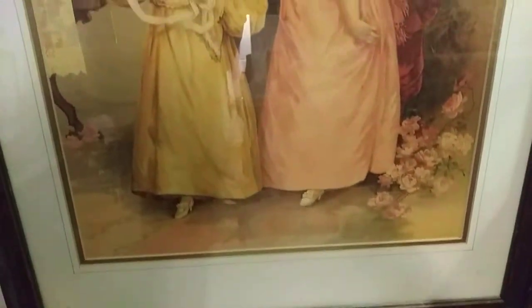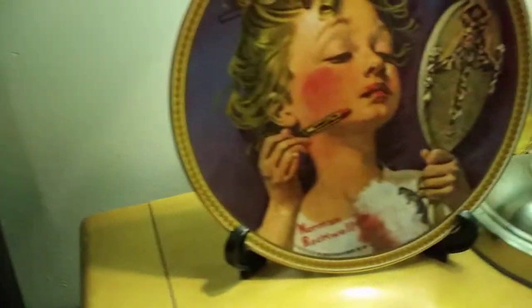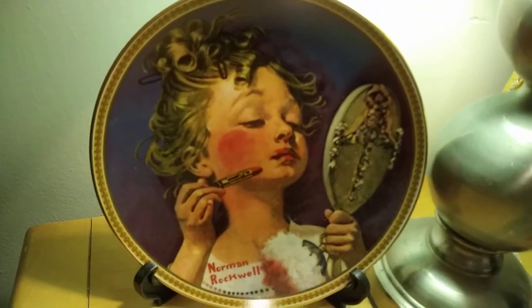I love this. And I also got this, which I think is adorable. It's a Norman Rockwell plate.